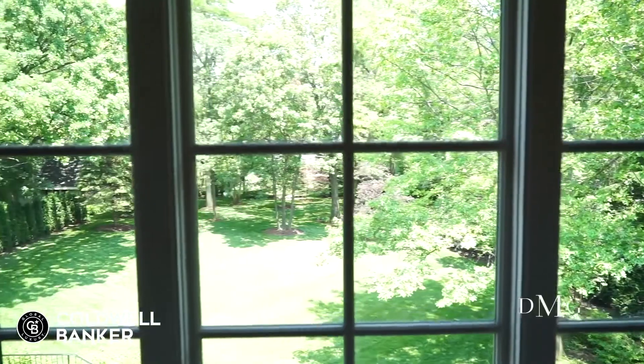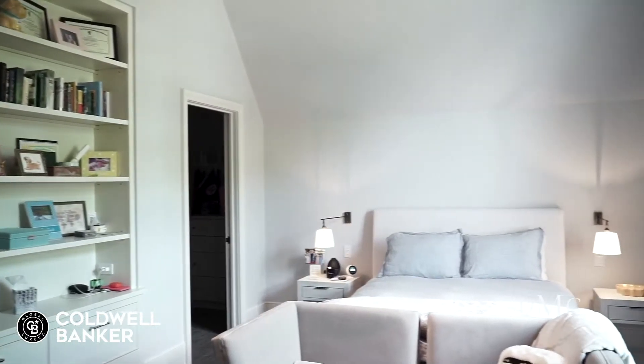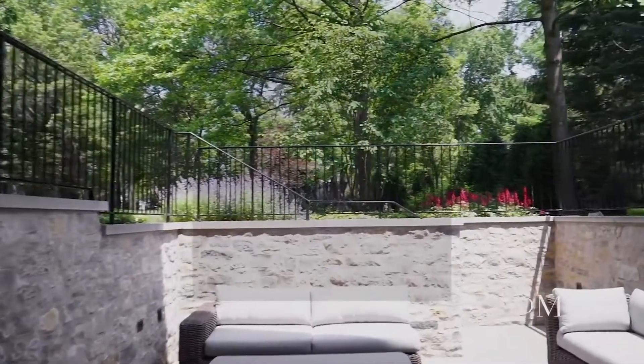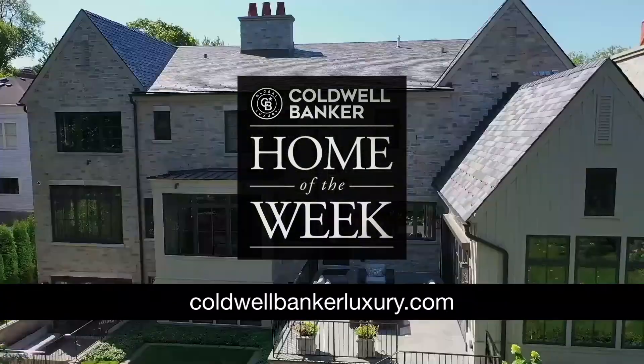Thank you for joining us for a tour of this designer estate, listed by Dawn McKenna of Coldwell Banker Realty in Hinsdale Village. For other fine homes, visit coldwellbankerluxury.com and don't miss an all new episode next week.